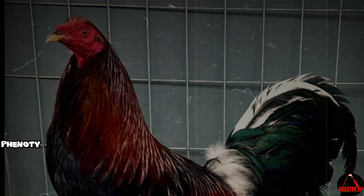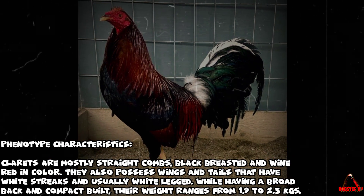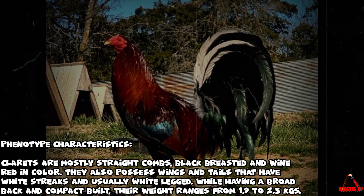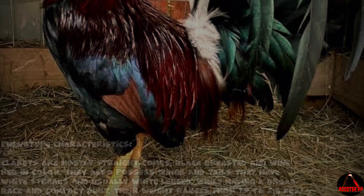Claret gamefowl — phenotype characteristics: Clarets are mostly straight combed, black breasted, and wine red in color. They also possess wings and tails that have white streaks and are usually white legged, with a broad back and compact build. Their weight ranges from 1.9 to 2.3 kgs.